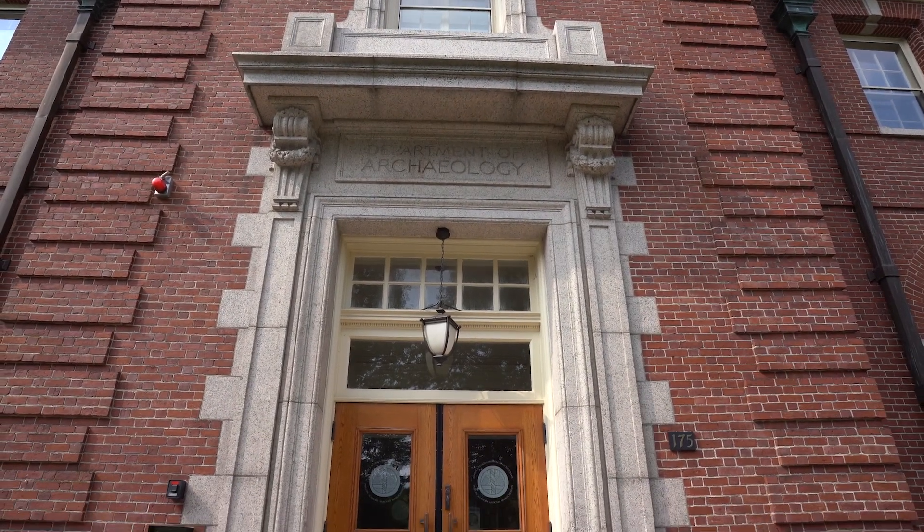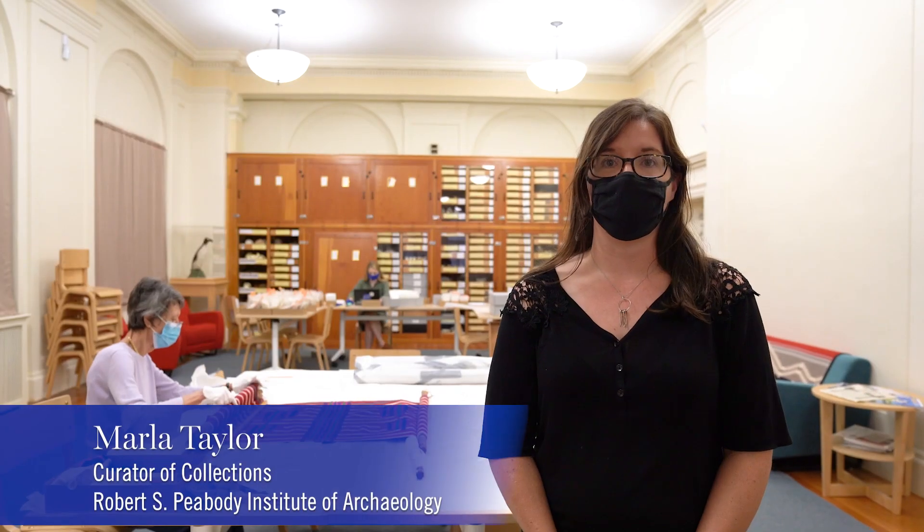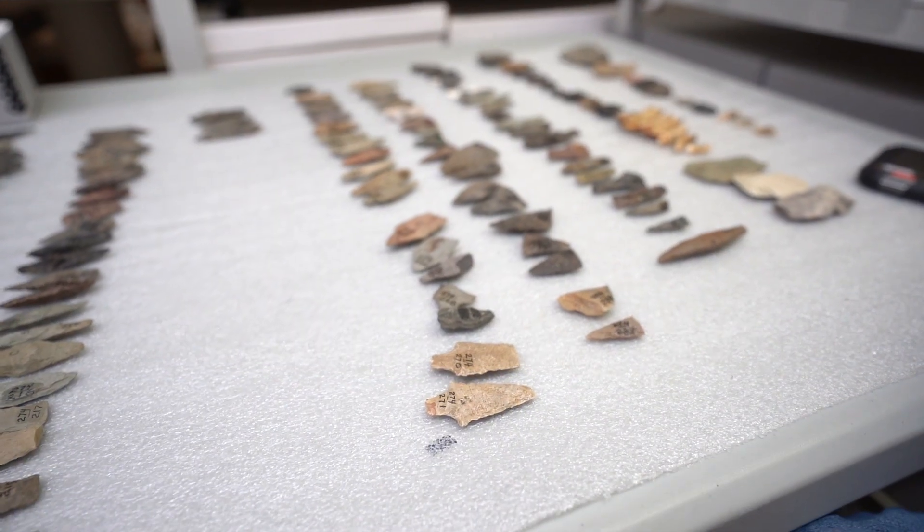In the institution there are about 2,000 wooden drawers that were holding the entirety of the archaeological collection that's been amassed over a hundred years at the institution.